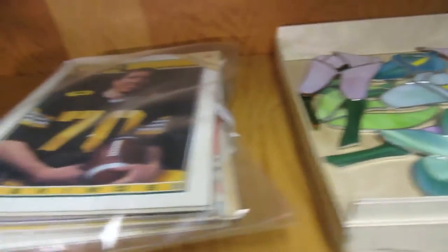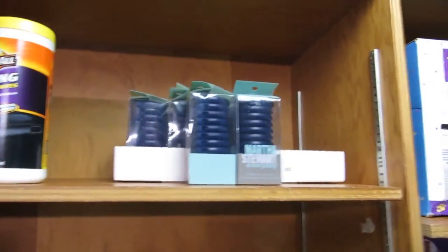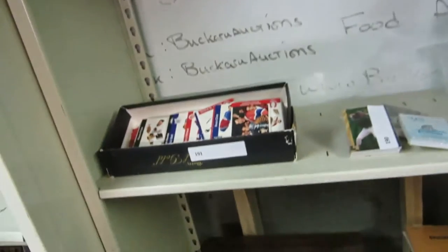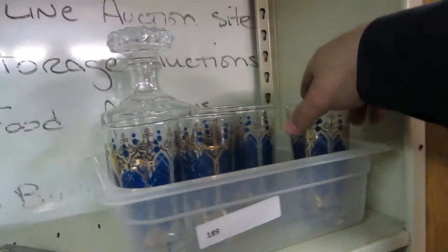We've got some stained glass. We've got CFL. Some wood dolphins. Armor All leather wipes, cleaning wipes and protectants. We've got some Martha Stewart. A weeder, or whatever you call them. A weight belt for lifting. We've got hockey cards, baseball cards.